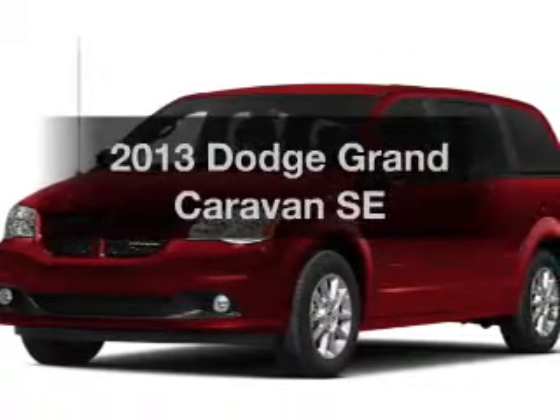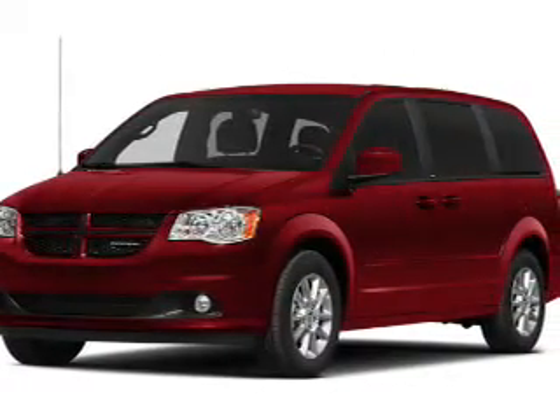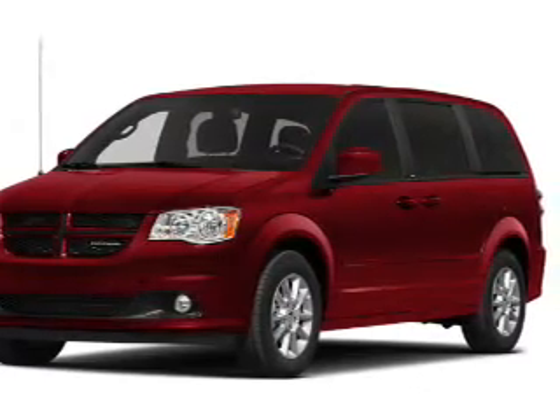Get noticed in this 2013 Dodge Grand Caravan. If you're looking for a first-rate auto, this one could be yours today.